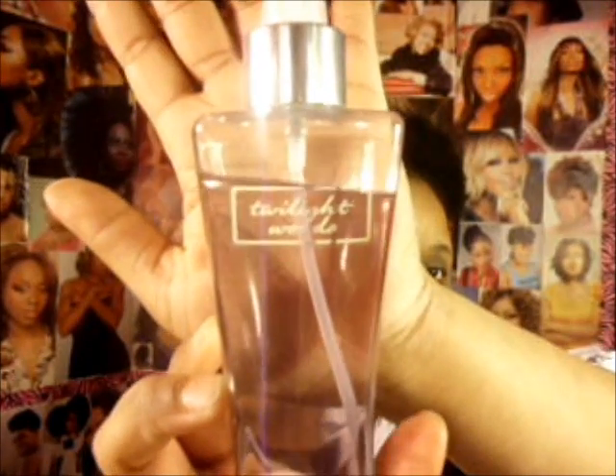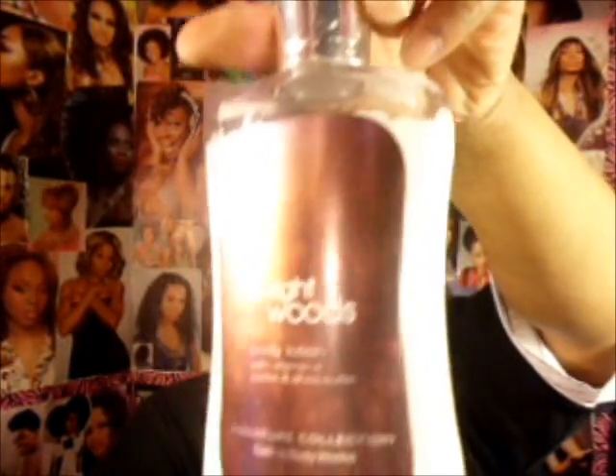Now we're going into fragrances. Lately I've been using Bath and Body Works. We'll start with Moonlight Path — here's the lotion and the spray. This one is a musk scent, so if you don't like Vanilla Musk or other musk smells you might not like it, but it really smells good. My number one favorite is Twilight Wood, which is the lotion. It's Vanilla and Floral mixed together — that's my favorite fragrance combination.